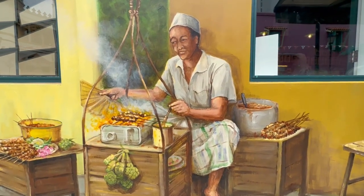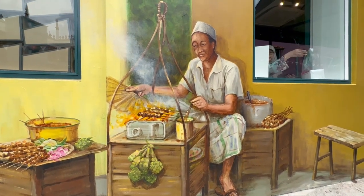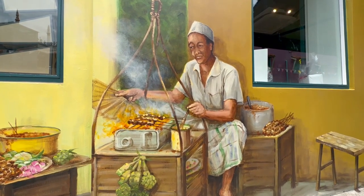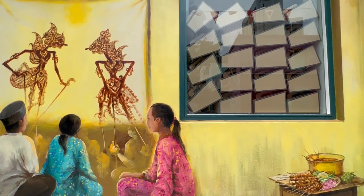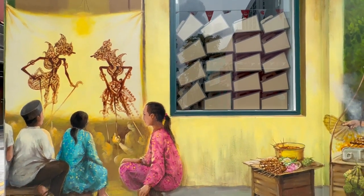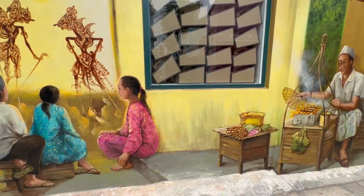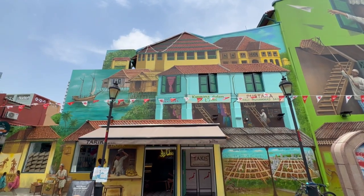This has got to be my favourite too — children watching wayang kulit performances, which is a kind of Malay puppet show. The top wall depicts Kampong Gelam's early days seafront.